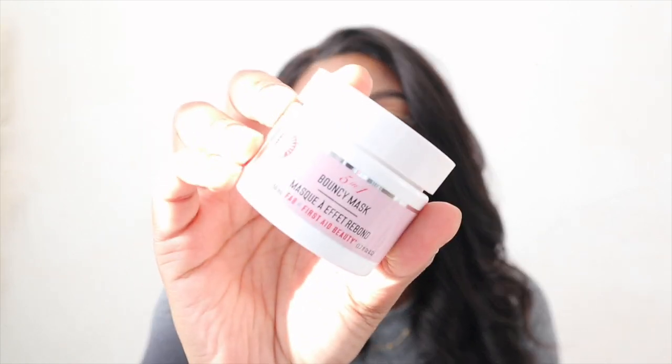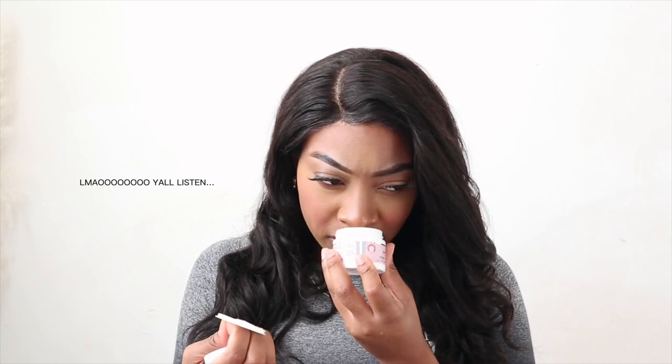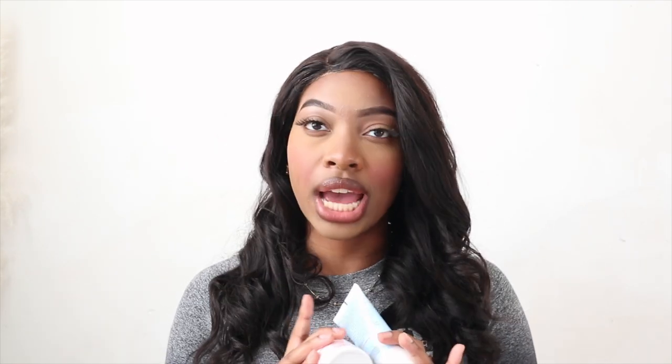The next thing I got is also from First Aid Beauty — this is a Five-in-One Bouncy Mask meant to help with nourishment, calm, firm, plump, refine, and it's safe for sensitive skin. This is the first time I'm opening the box. I don't know how to feel about that smell, but I can see what it means by 'bouncy' — it's very liquidy. I'm really excited to try these two products and if they feel great on my skin I would definitely purchase more.